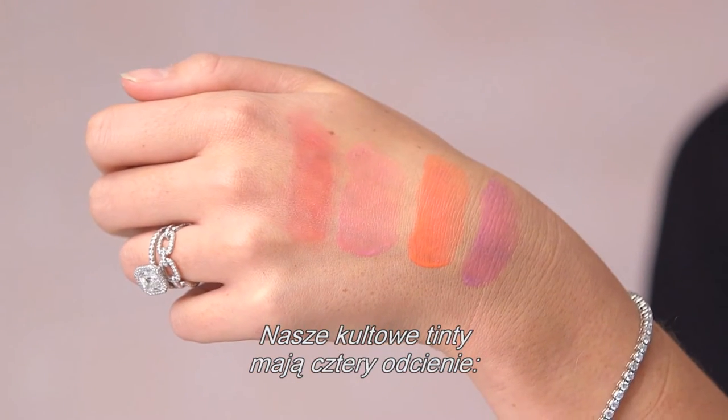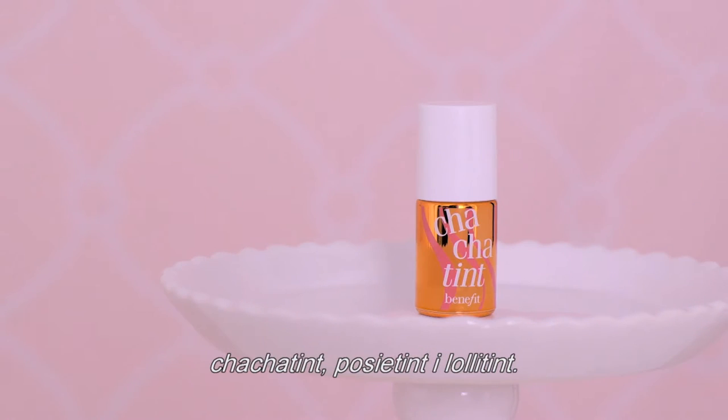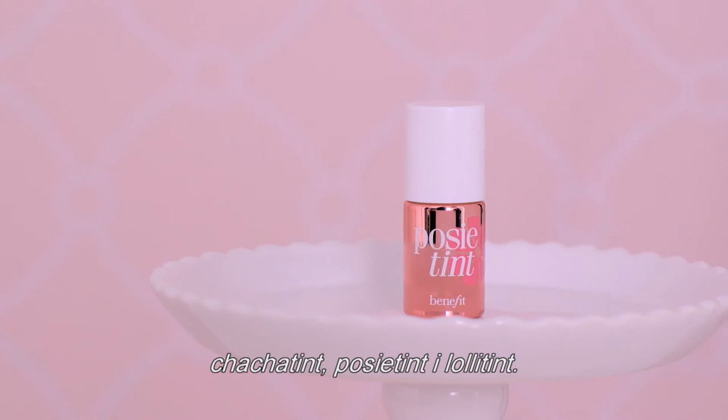our original rose-tinted lip and cheek stain. Our iconic tints come in four shades: Benefit — the sexiest blush you can get from a bottle — Cha Cha Tint, Posy Tint, and Lolly Tint.